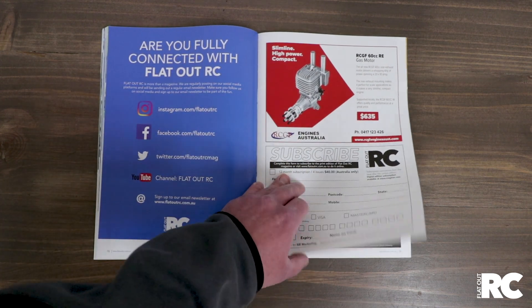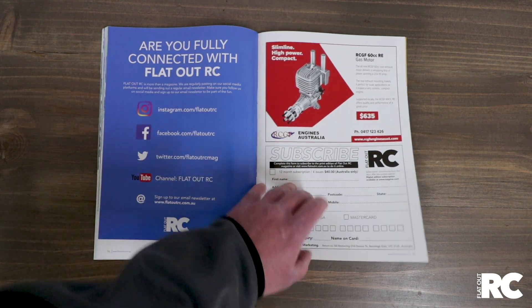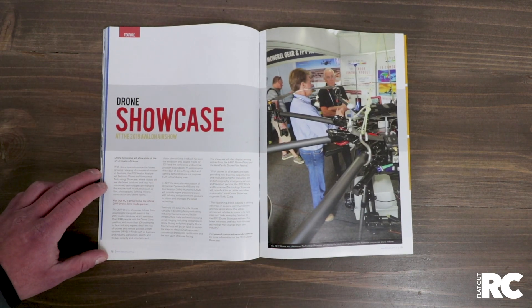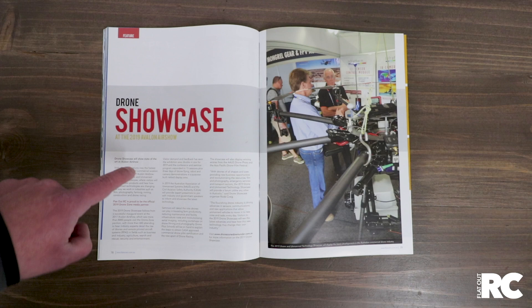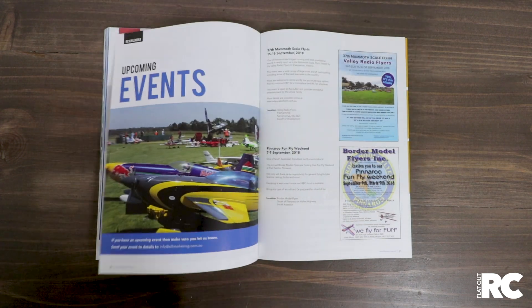RCGF — well done Mario from RCGF. Good engine, these RCGF. They're 60cc RE with the rear carb. There's also a bit of an article on the drone showcase at the Drone Zone at the Avalon Air Show in 2019. If you're in Victoria, you've got to put it on your agenda. And if you're not in Victoria and you love airplanes, put it on your agenda as well. Avalon Air Show — next year. Stay tuned, more to come.